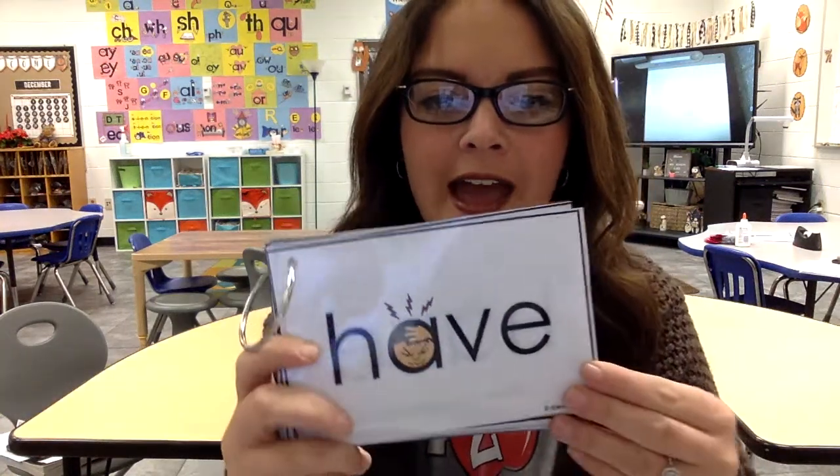The first word is 'have,' H-A-V-E. You have a headache — ow — have a headache.